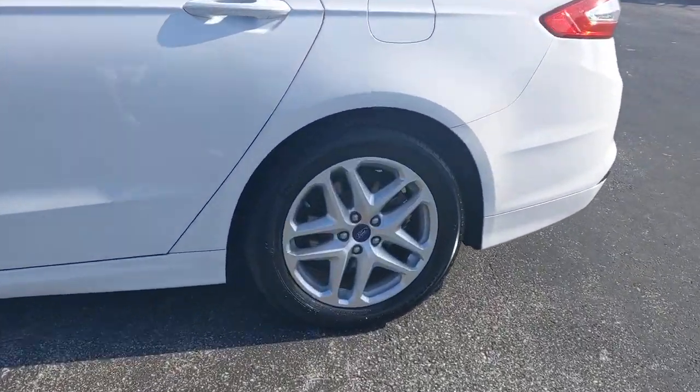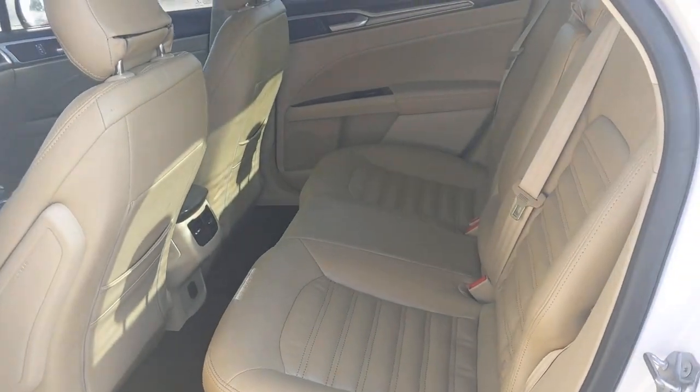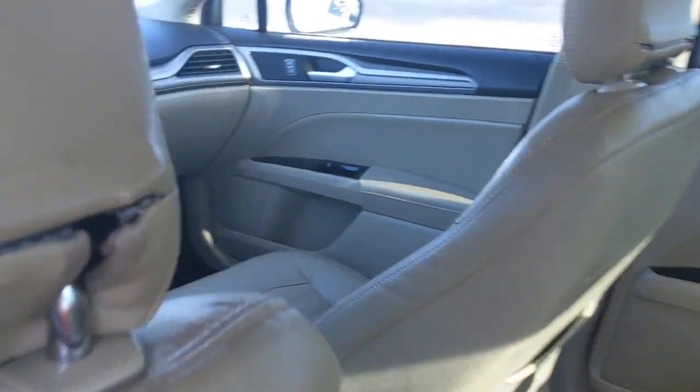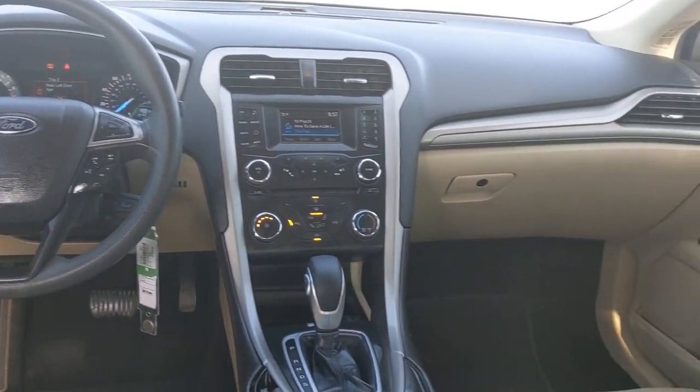Keyless entry, backup camera, power passenger seat, heated mirrors, satellite radio, aluminum wheels, power driver seat, Bluetooth connection, steering wheel audio controls, stability control.